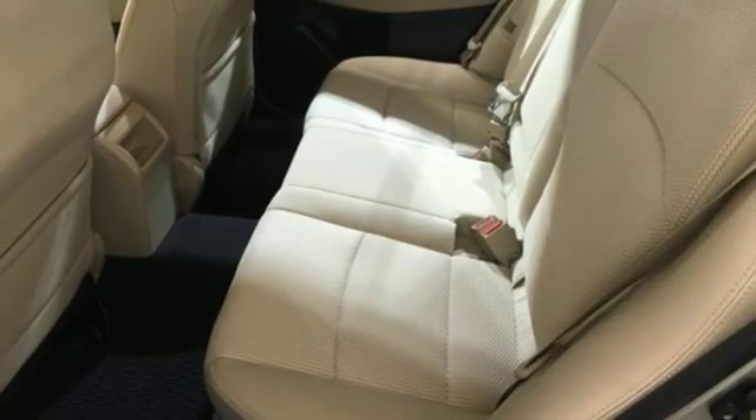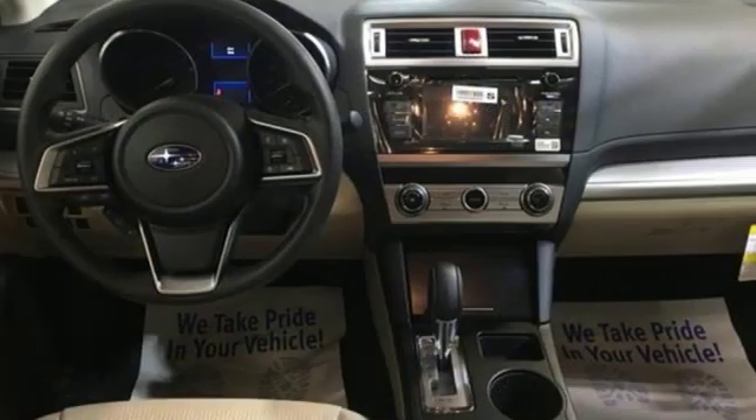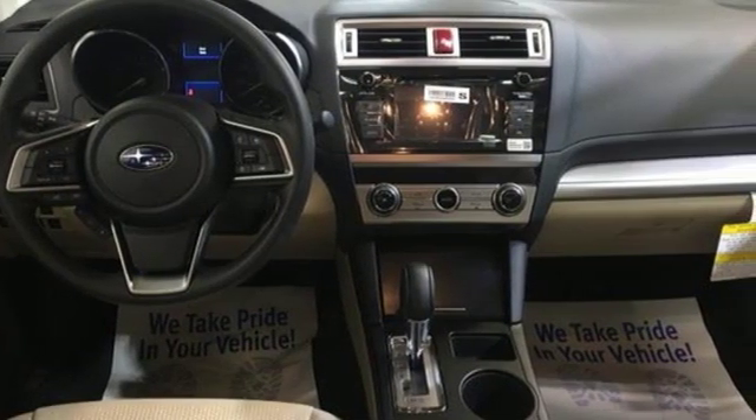Durable, reliable, Subaru. Someone is going to drive this fantastic vehicle off the lot — it should be you. Test drive it today.